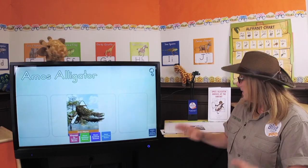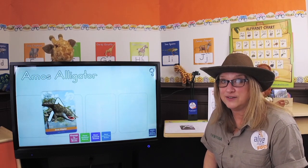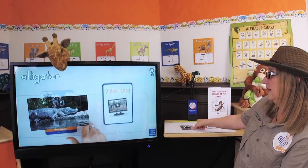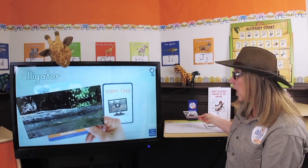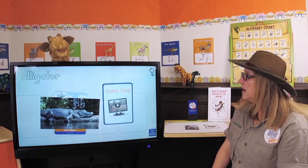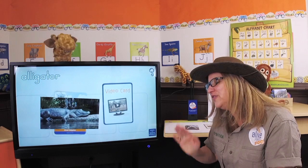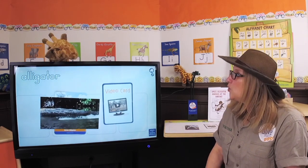The last thing I want to show you is Amos in his habitat. I'm going to take my magic video card and watch what happens. Oh, there's Amos on his log in the swamp. Where's he going? He jumped off that log so fast. He's probably going to the airport. The airport - that's right! Remember the story? Amos Alligator has his own story, and we're going to read it today.